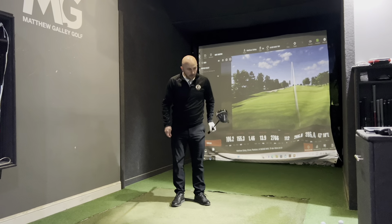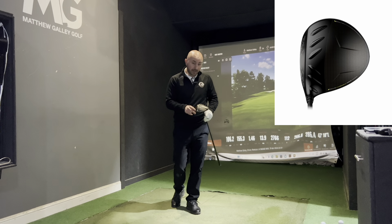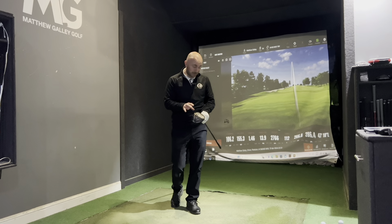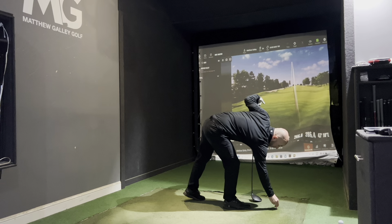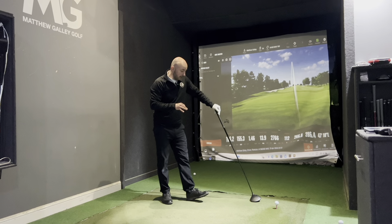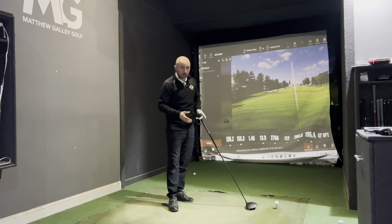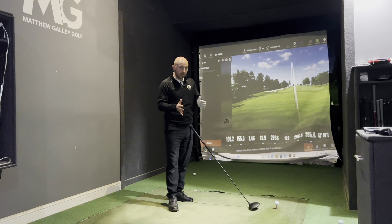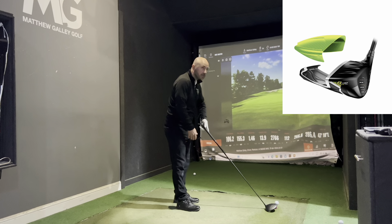Now into the Ping G430 Max 10K. Ping are saying this is their largest head profile they've ever made, and they claim it's the straightest and most forgiving driver they've ever made — big statements. At my golf club here at Bolton, this has been by far my bestseller. Ping creates a lot of loyalty within the brand — you always feel like each new driver will be similar but better. They've added carbon into this one — all about forgiveness. Let's see if it is the straightest driver ever, because that Callaway was certainly right up there.